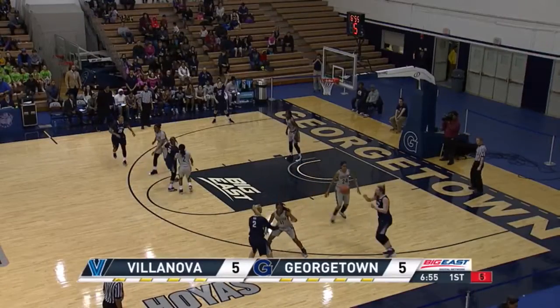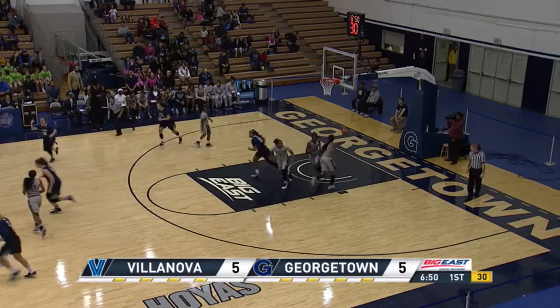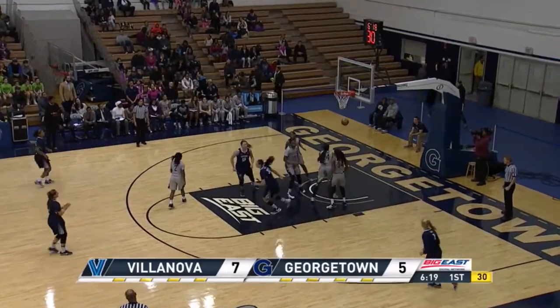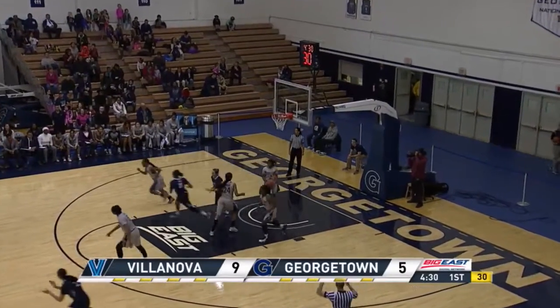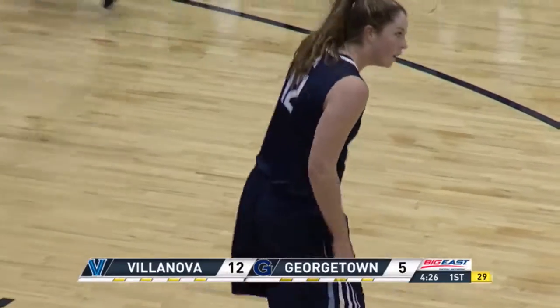Shot clock down to five here. Villanova will have to put one up — they do and get it to go. The starting lineup is very good, and a national freshman of the week isn't even in the starting lineup for Villanova. Here's Quinn for three — gets it to go. And Megan Quinn with seven early points in minutes.